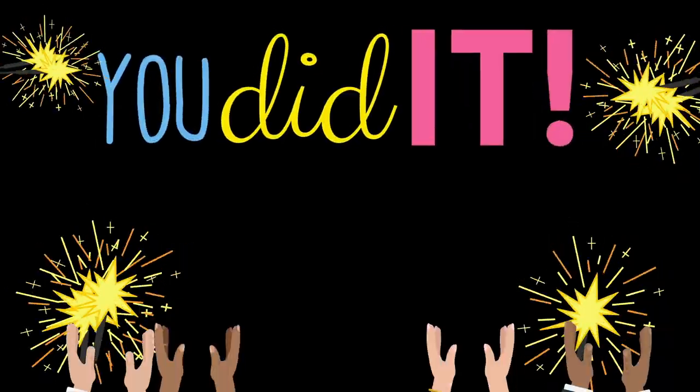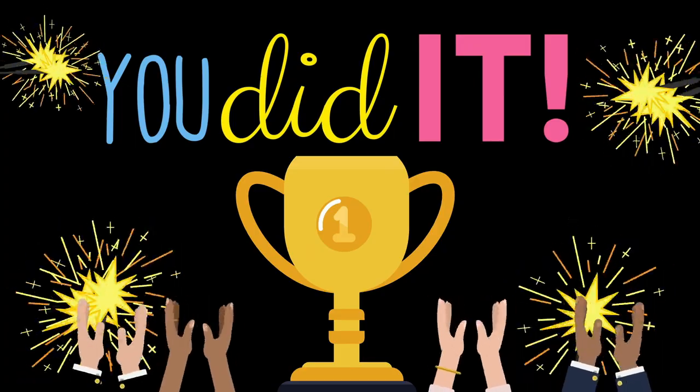You did it! You are the winner! Goodbye!